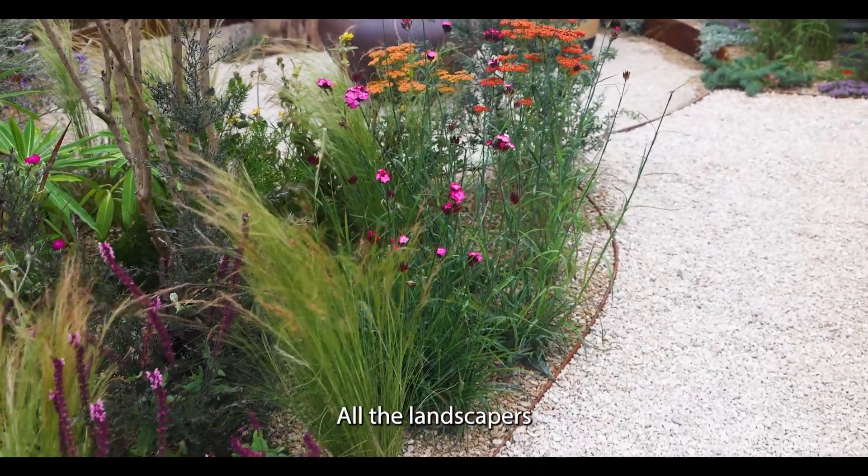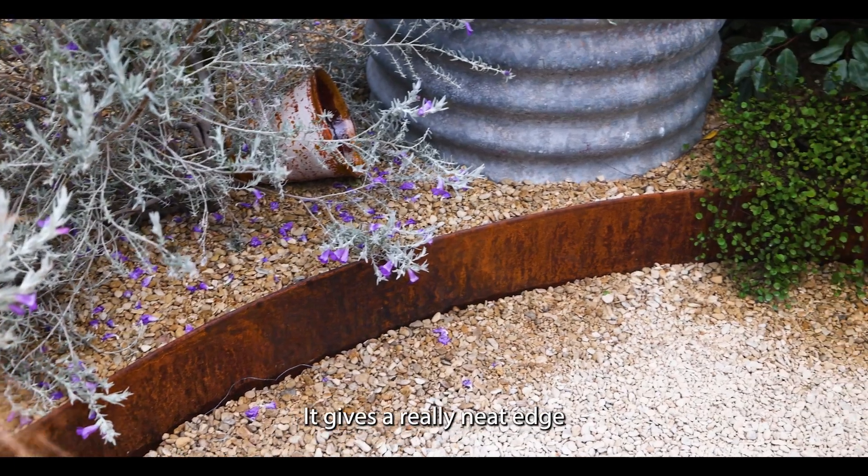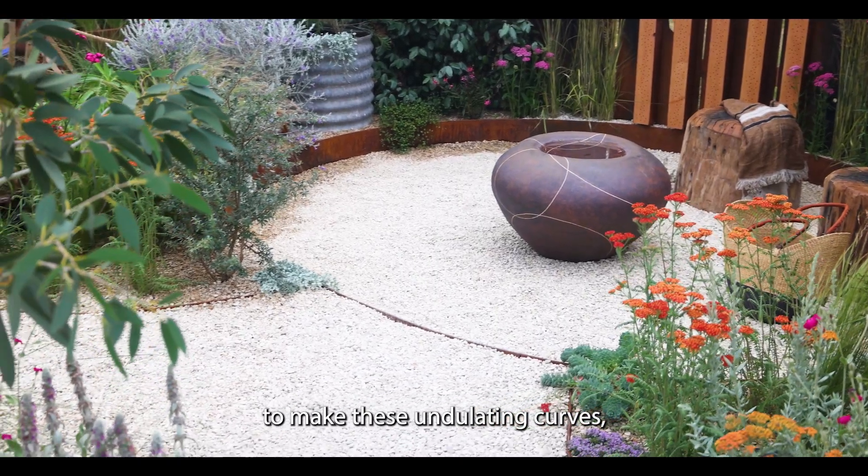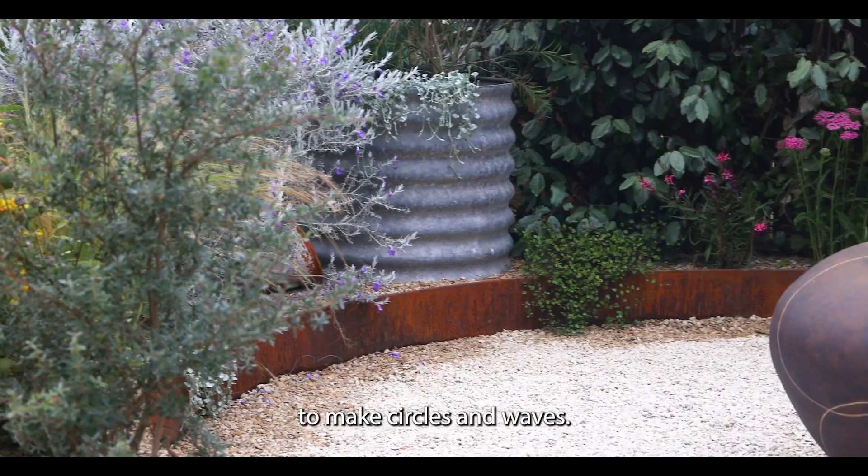All the landscapers love working with Straight Curve. It gives a really neat edge and we can bend it super easily to make these undulating curves, to make circles and waves.